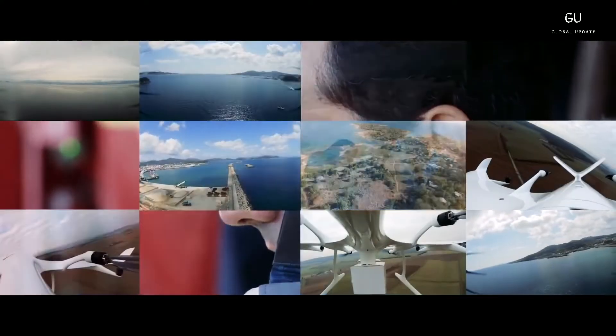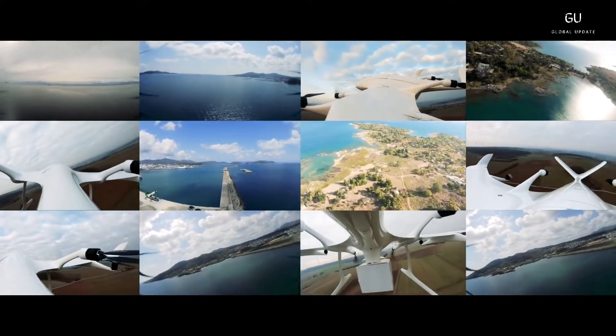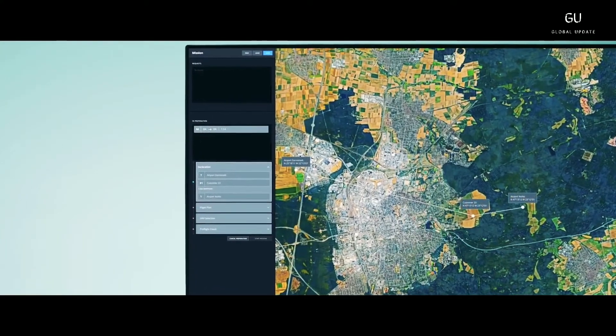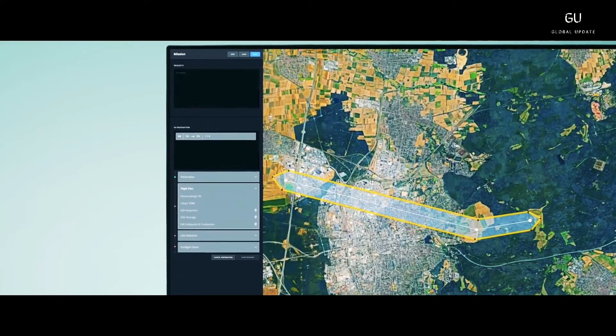It'll cruise at up to 144 kilometers per hour for distances up to 110 kilometers, in a broad range of weather conditions. If you've got multiple deliveries to make, it can carry up to three packages per flight, hovering and lowering them to the ground at the drop points.